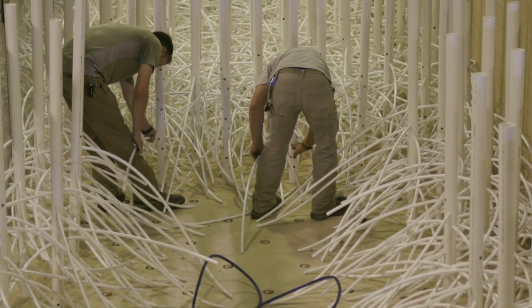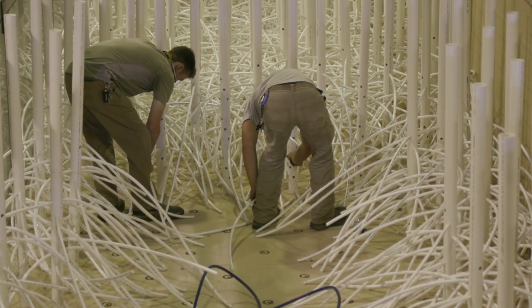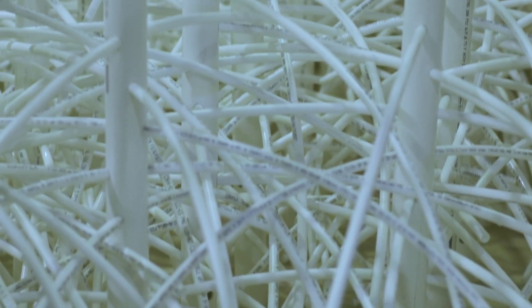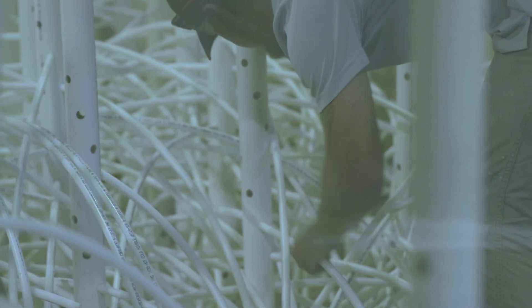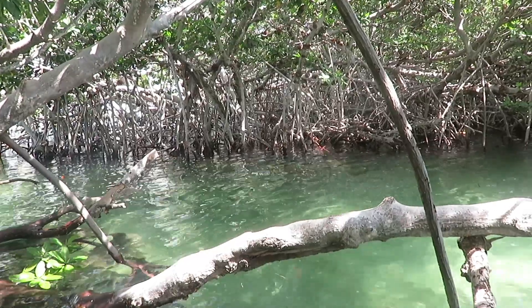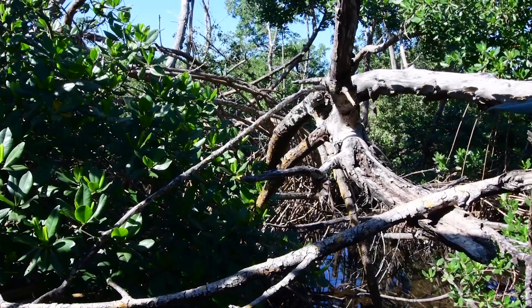The first thing we did was review the documentation on mangroves in the United States. We looked at stem diameter, prop roots, and the number of stems in a given area, and ultimately that helped us assess how mangroves grow in the United States. We also used data from the U.S. Naval Academy to assess the structural properties of mangroves.